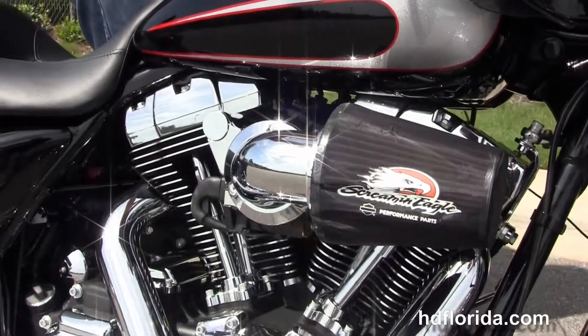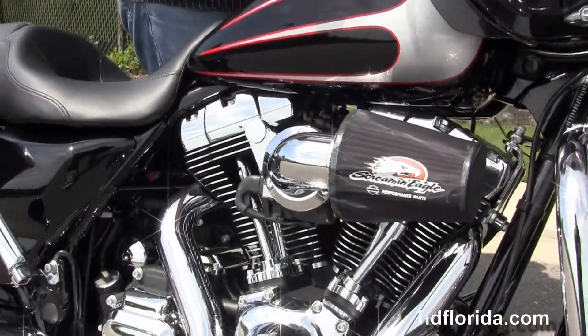Options and accessories on this bike retail out at over $25,000.